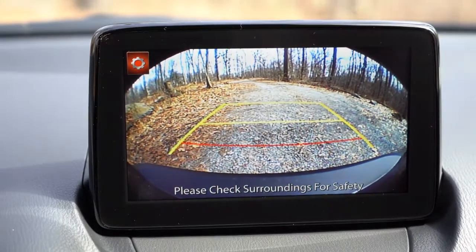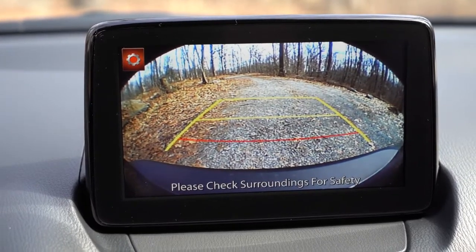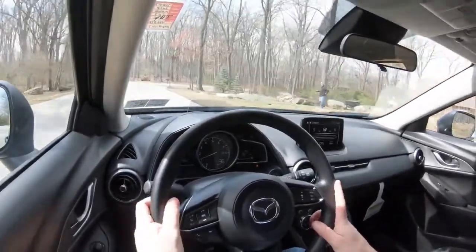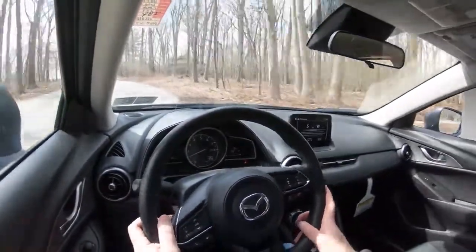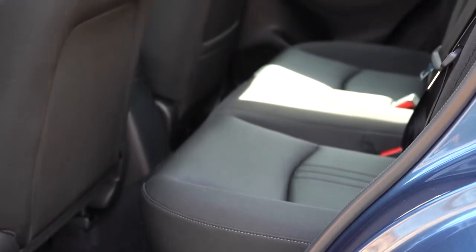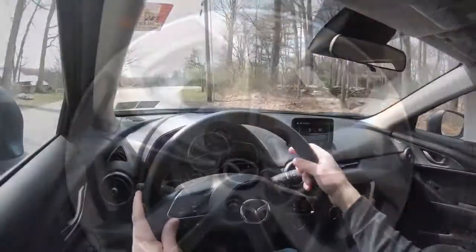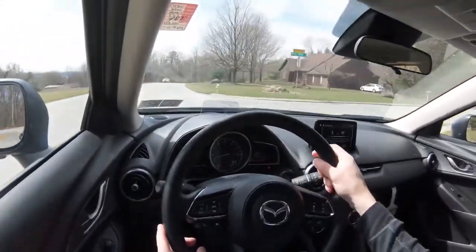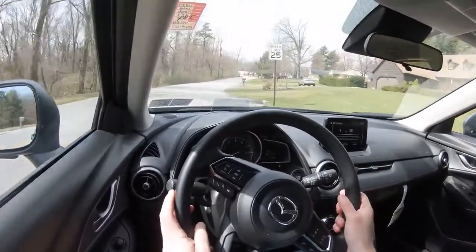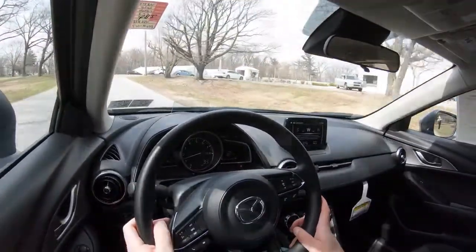When you put the CX-3 in reverse, a rearview camera is displayed on the tech screen. Most importantly, the 2020 Mazda CX-3 is an IIHS Top Safety Pick+, the highest designation given by IIHS — a huge bonus. Standard safety features include front, side, and side-curtain airbags, LATCH anchors and tethers for children, rear child door locks, and a tire pressure monitoring system. Advanced features also come standard: blind spot monitor with rear cross-traffic alert, smart city brake support with pedestrian detection, forward collision warning, adaptive cruise control with stop-and-go, and lane departure warning.